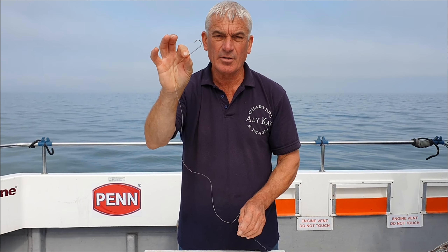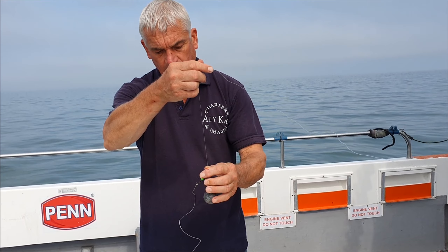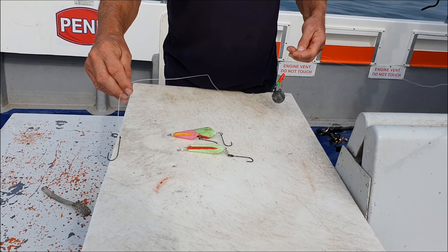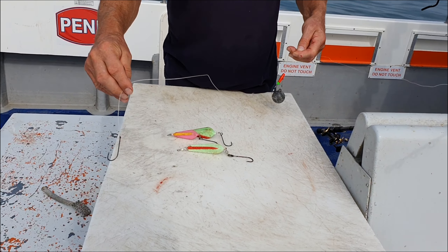This is a flowing trace attached to a running ledger — about three feet of flowing trace, 60 pound mono, single hook. Never a pennel or a double hook, just a single hook for the bullhuss. Fillet of mackerel, fillet of squid, squid head, mackerel head — good old fashioned bait. There's your running ledger: a 12 ounce lead on a zip slider that will run on the main line, stopped by a bead against the swivel of the trace. That will sit on the ground and the bait will sit on the ground also. That is your gear for the bullhuss.